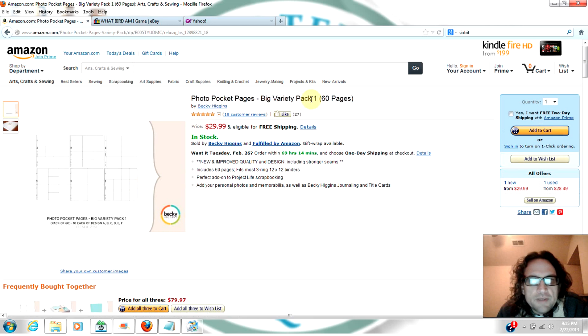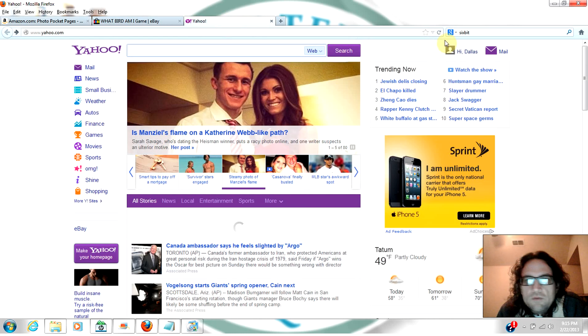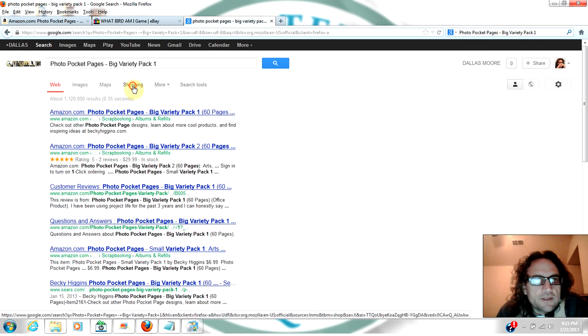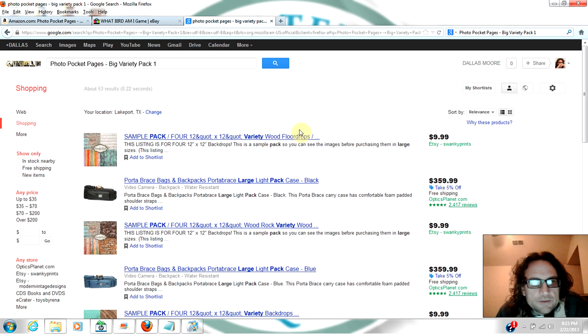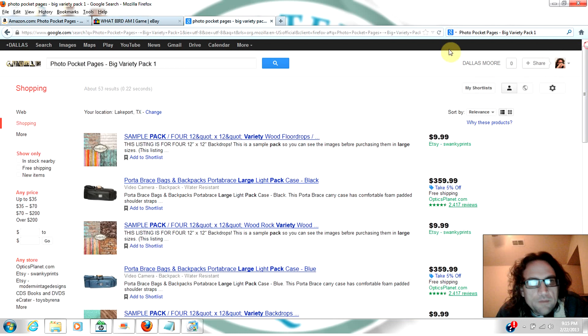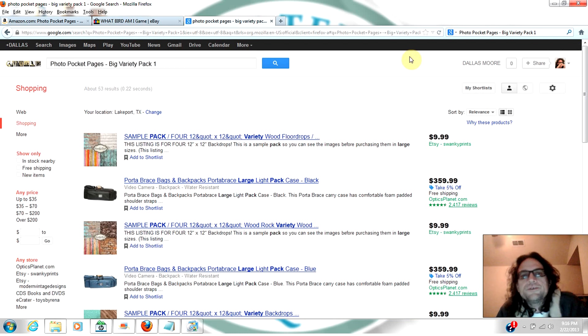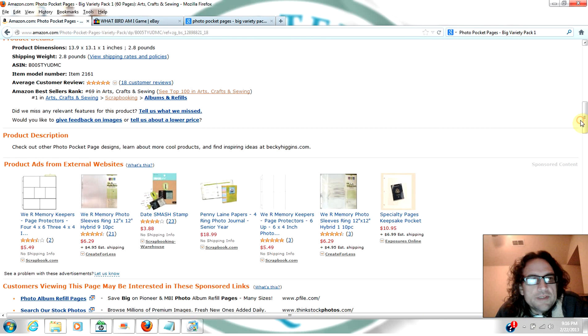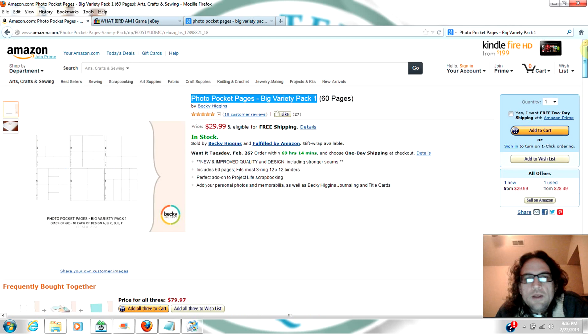For example, here's a photo pocket pages big variety pack — sixty pages. Maybe you could find it at a Michaels or Hobby Lobby on clearance, something you could buy for six or seven bucks and put on here for $29.95. It's got a good enough rank where it's probably going to be selling five or six times a day, and you can make some money that way.